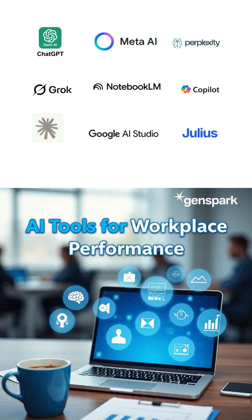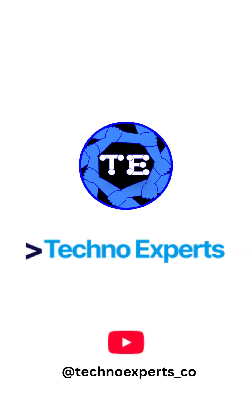AI isn't here to replace you, it's here to empower you. Start using these tools today and become a top-level performer. Follow Techno Experts for more AI productivity hacks.